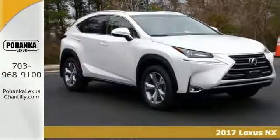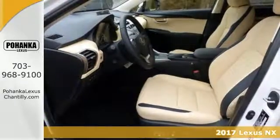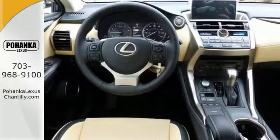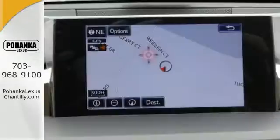This 2017 Lexus NX200T combines SUV design features with car-like handling and fuel economy. It comes with a keyless start and all-wheel drive, Toyota's own climate control, navigation, the accessory package, intuitive parking assist, and much more.